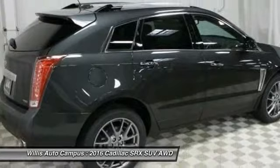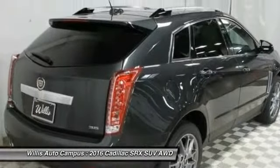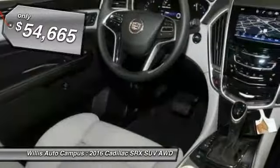Luxury lovers will delight in the new stylish handcrafted cabin. And for technology lovers, the list of high-tech features is just too long to list and is priced below $55,000.